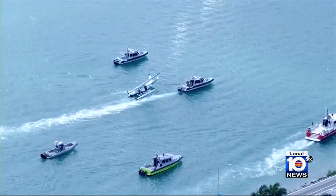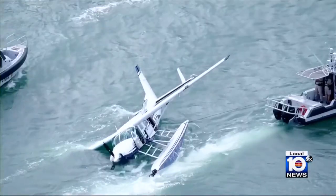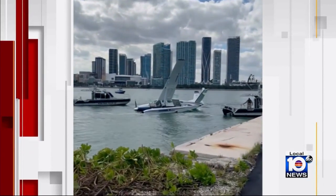Seven people were on board that aircraft as it descended into the water. According to Miami-Dade Fire Rescue, they have all survived. Cell phone video shows the plane still on its side after it was towed to shore.